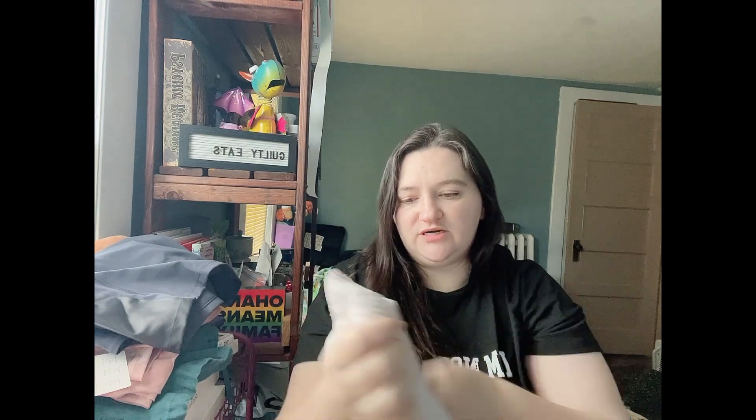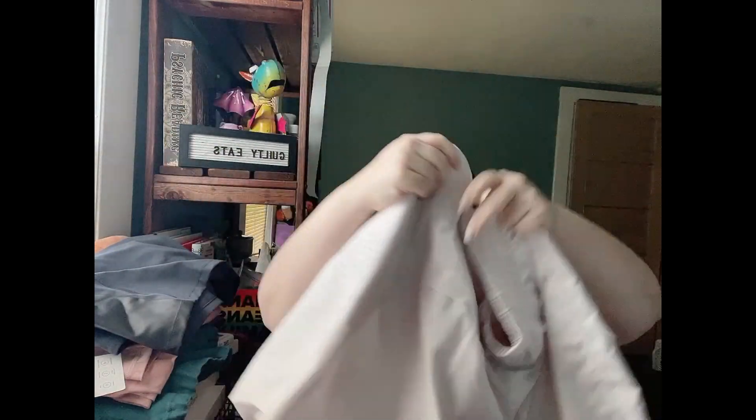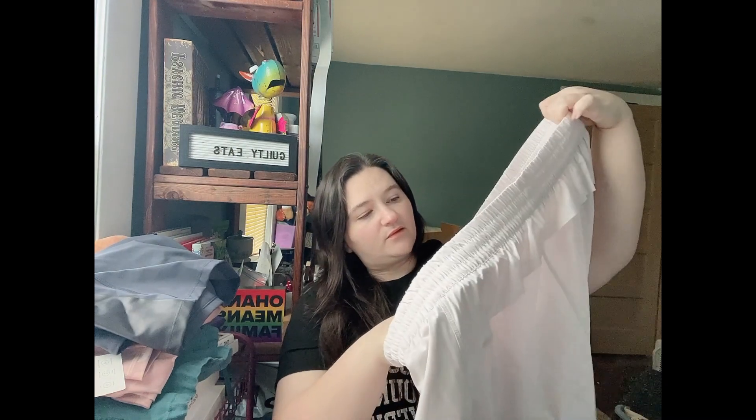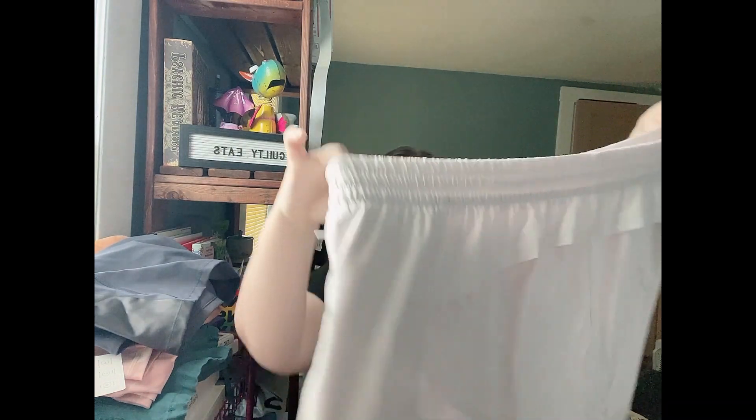Next we have the Printed Hustle Three-Inch Short in a size 2X. I definitely bought these just to flip. There's a little flutter in the back, and the light color with animal print isn't something I'd normally wear. The pockets are zippered — almost like a hidden zipper on the side. These were originally $54, really flowy, with moisture-wicking interior lining. I love the color and I'm excited to list these.